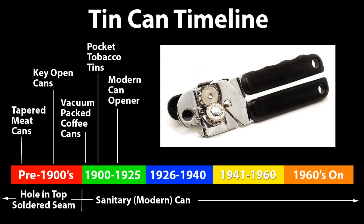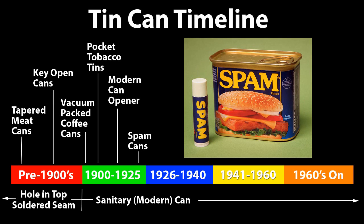The first modern can opener with two wheels was invented in 1925, so by looking at the tops of cans you can often tell if it was roughly opened with a knife. It might have been pre-1925, but if it was a nice smooth cut, like a modern can opener would give you, it's probably after 1925. Spam cans came shortly thereafter in 1926.